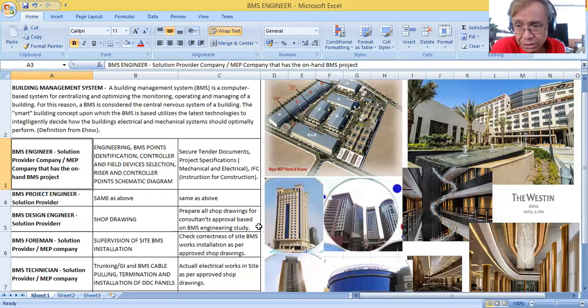You can also become a BMS Project Engineer — again, as part of a solution provider company or an MEP (Mechanical, Electrical, Plumbing) company. MEP companies are the ones that install and provide the mechanical, electrical, and plumbing systems for a specific project. You can also become a BMS Design Engineer, where you can join a solution provider company or an MEP company.